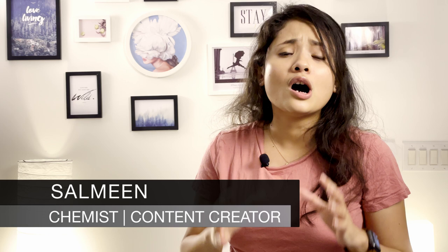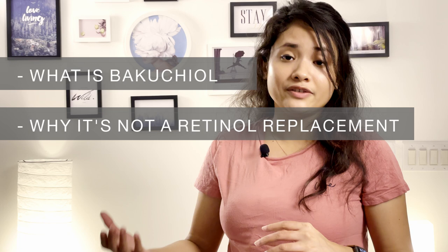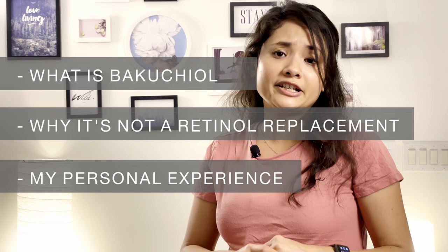Hi everyone, welcome to the brand new video of Nifty Swifty Skincare. In today's video I will talk everything about bakuchiol and explain why you should not use it as an alternative to retinol from a chemist's perspective. Watch this video because you will learn what bakuchiol is, the reasons why it can't be used as an alternative to retinol, and in the last segment I will share my personal experience with you.